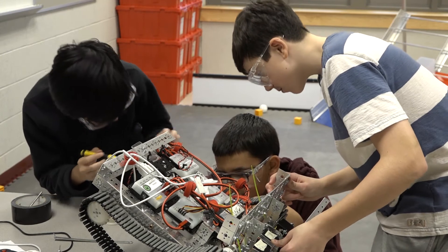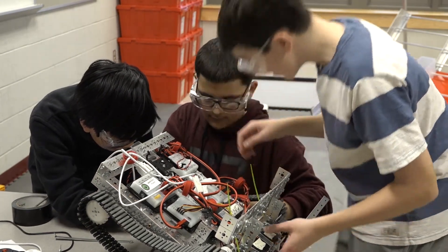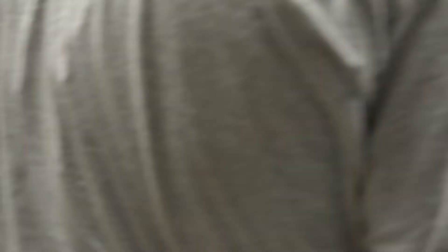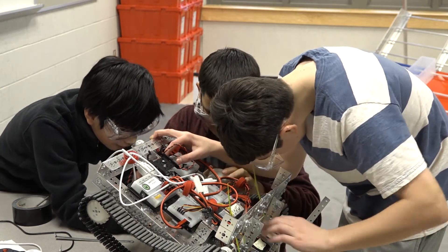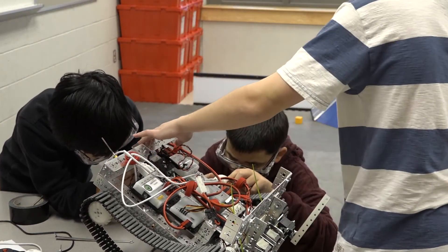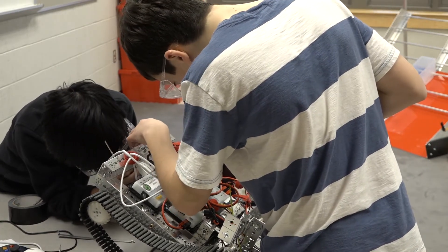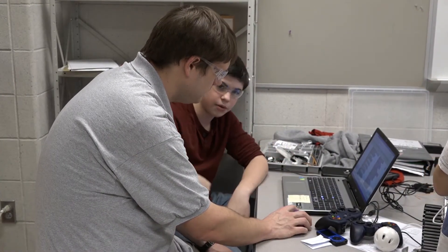FTC stands for First Tech Challenge and it's a more intensive robotics program, initially designed for high school age students. We've had a lot of success this year with middle school students and there are a good amount of growing middle school teams in the New England region. They were part of a winning team back in Lexington in January, so now on February 27th we will be in Natick at the state championship.